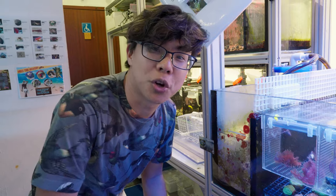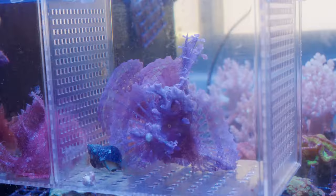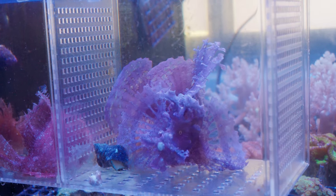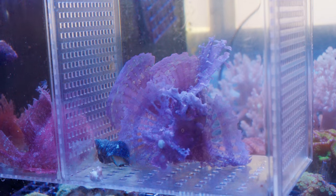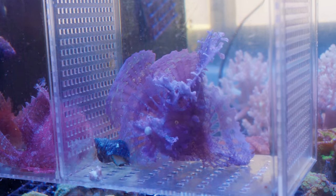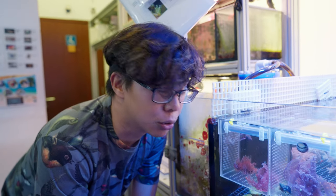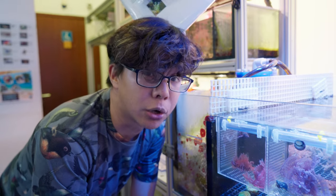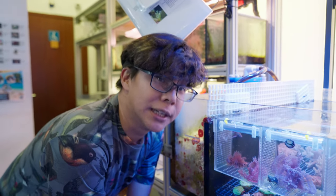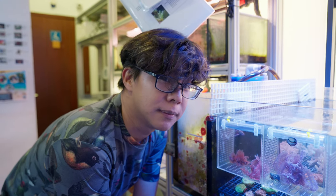Rhinopias are also called scorpion fish and they're such enigmatic fish. Come take a look at this one — this pinky purpley, lavender-coloured one. It's really big. Look at the fins — as the fins are erected out, you can see the lacy gaps between the fins. So pretty. Do you see how it's swaying as it would in the current? It's trying to camouflage itself and it really does look like some macro algae or even coralline algae. Completely camouflaged against any small fish that might swim by and make it into a quick meal.